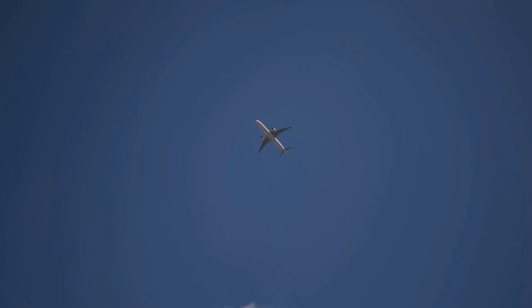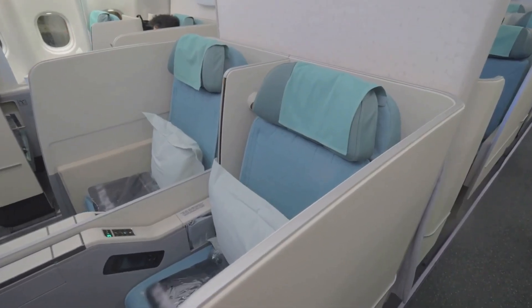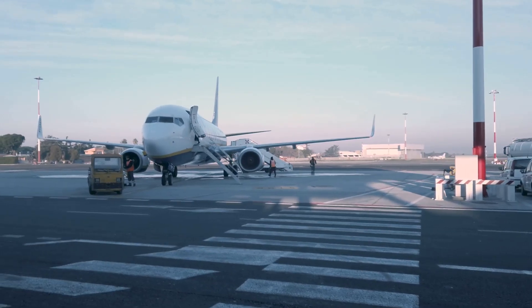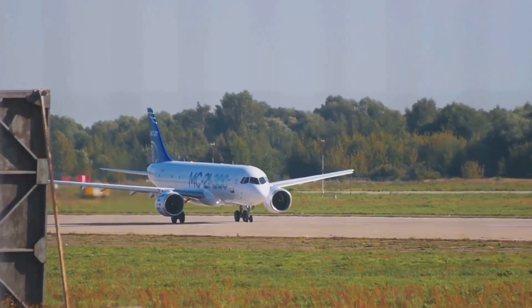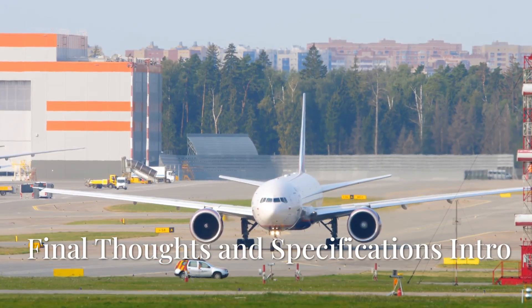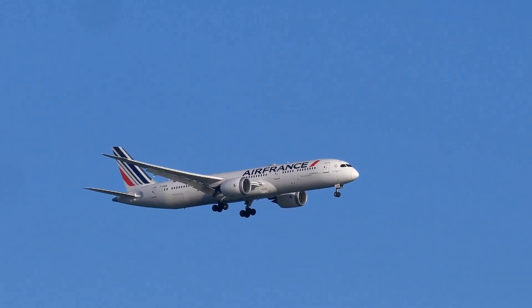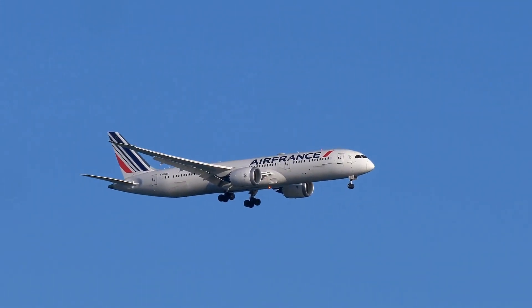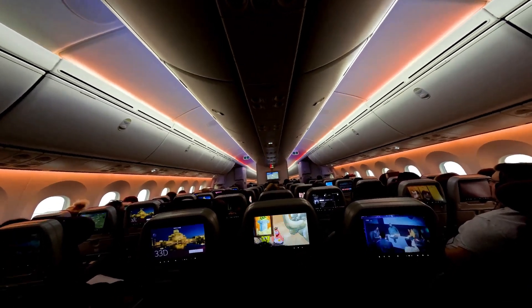The Airbus A350-1000 is an exceptional aircraft that sets a new standard for long-haul commercial aviation. With its advanced design, impressive performance, and luxurious cabin experience, the A350-1000 is an attractive option for airlines looking to offer their customers a premium travel experience while reducing their environmental footprint. As the aviation industry continues to evolve, the A350-1000 is likely to remain at the forefront of commercial aviation, delivering unparalleled comfort, efficiency, and reliability to passengers and airlines alike.